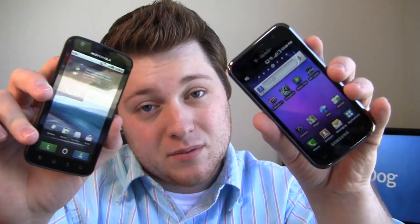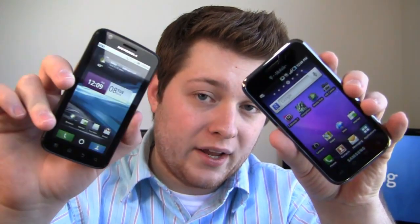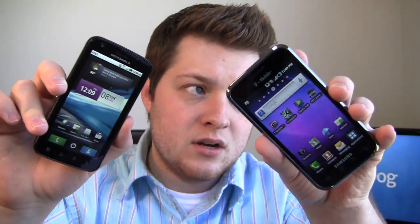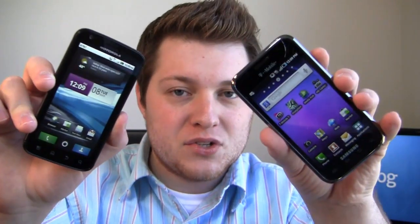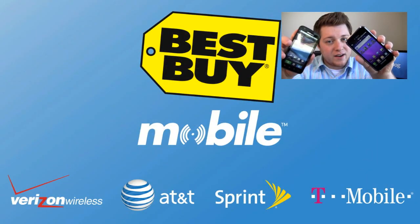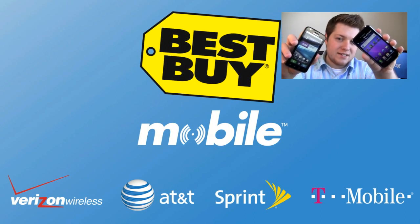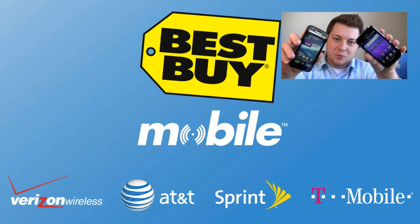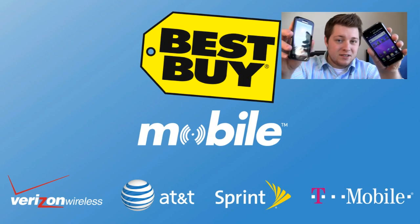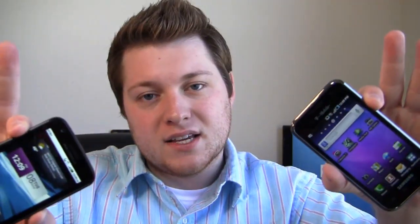Motorola Atrix 4G vs Samsung Galaxy S — we're going to figure it out. But first, special thanks to our friends at Best Buy. They're hooking us up with two of each — that's four total — for use in our One Paw Bandit giveaway. When you go into Best Buy Mobile with either of these devices to buy one, no rebates, no paperwork, no waiting eight to ten weeks. You walk out the door right then getting the after-rebate price. Enough of that — let's get into it.